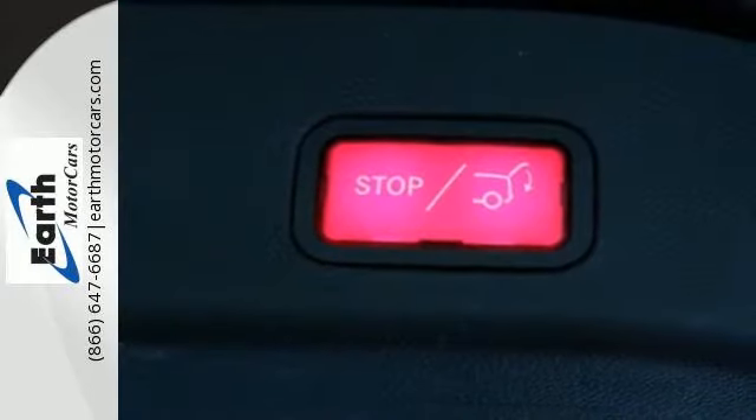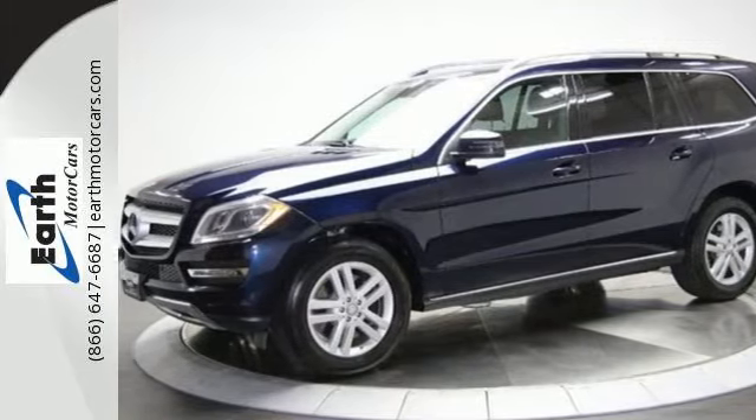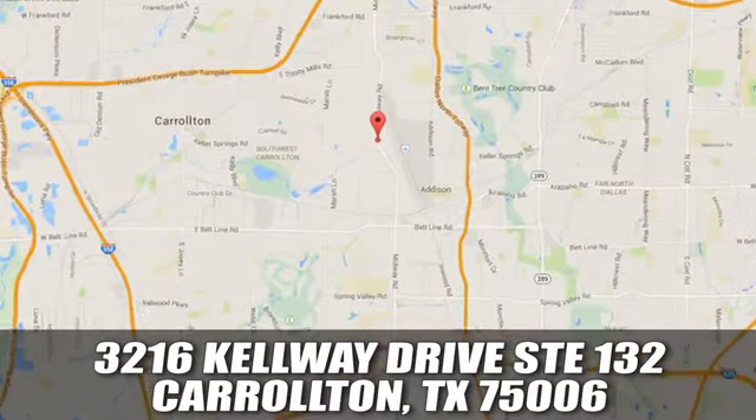There's always something more to be discovered in this Mercedes. Start exploring today. At Earth Motor Cars, we're changing the car buying process. We're conveniently located at 16410 Midway Road in Addison, Texas.